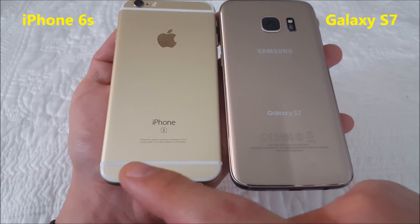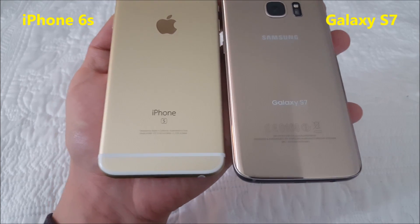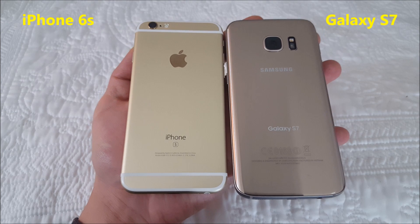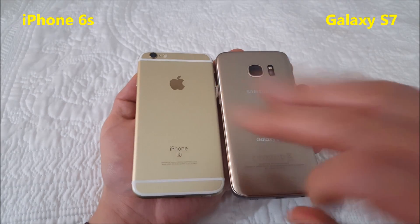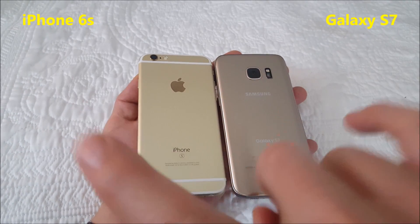I have my iPhone 6s and my Samsung Galaxy S7 here — pretty cool that they're both in gold. What I'm going to be doing is running a Geekbench 3 test on both of these. I'm going to run the test three times because every time you run it you get a different score, and each time it scores I'm going to put the numbers up on the side.